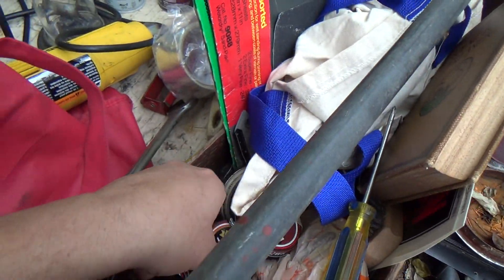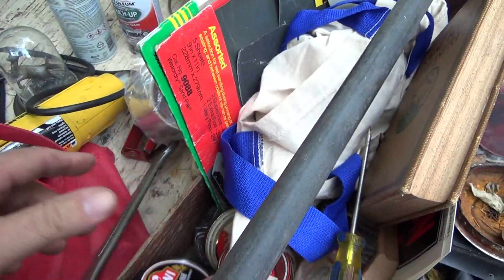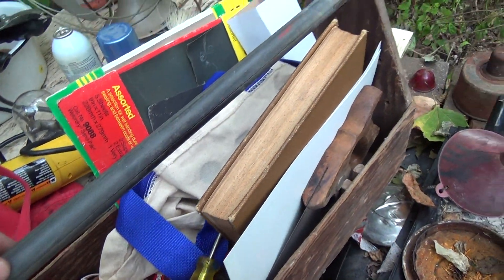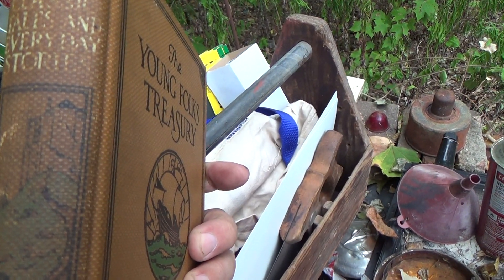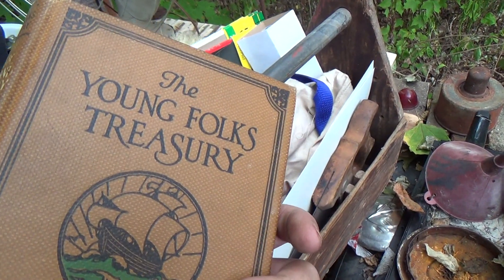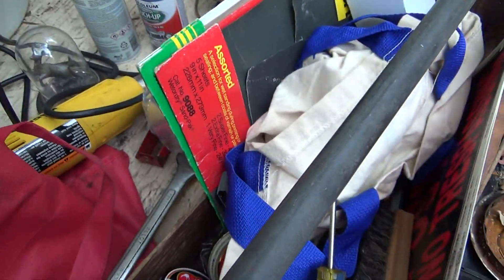All kinds of shoe polish — for those of us who still polish our shoes, this is expensive stuff, and they're all full. There's probably 60 uses with the shoe cleaning stuff right there. An old book — Classic Tales and Everyday Stories. This is actually a first edition published in 1921 from the Young Folks Treasury. I'll read that.